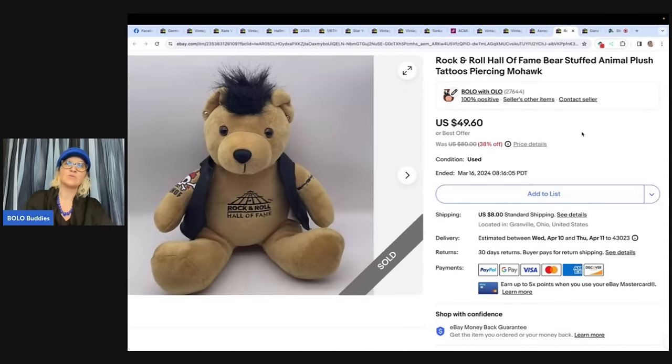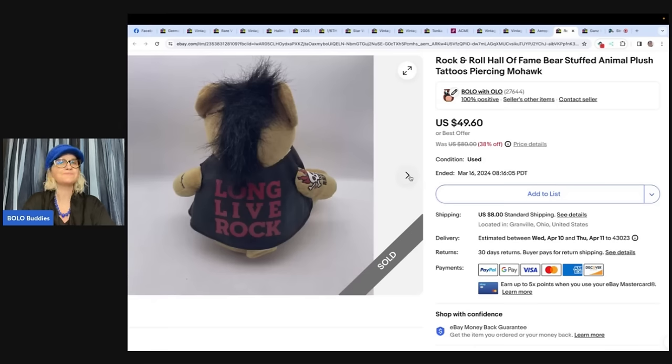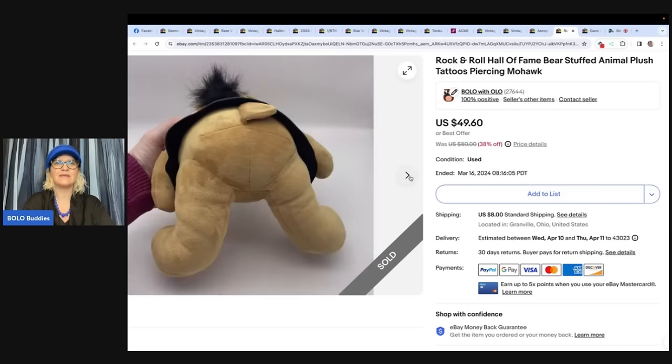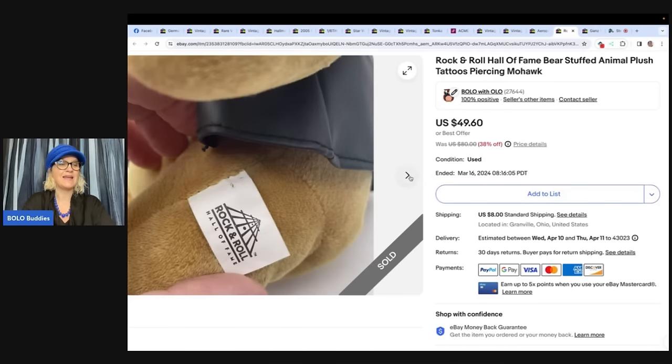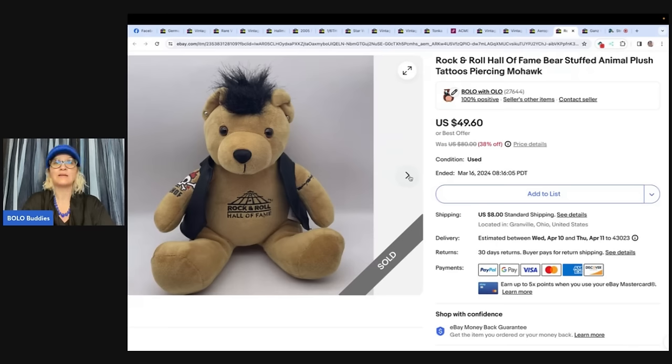The next item is mine — a Rock and Roll Hall of Fame bear stuffed animal with tattoos, piercings, and a mohawk. I couldn't find another one like it. I did an auction first and it didn't sell, then put it on buy it now with best offer and it sold for $49.60. I picked this up at the Goodwill Bins where you buy by weight.